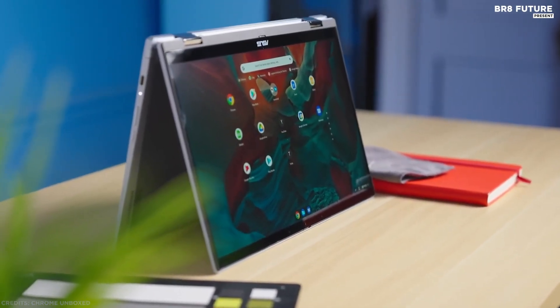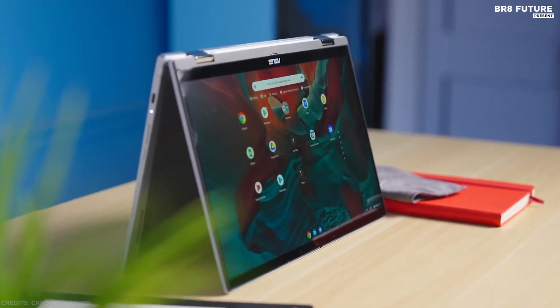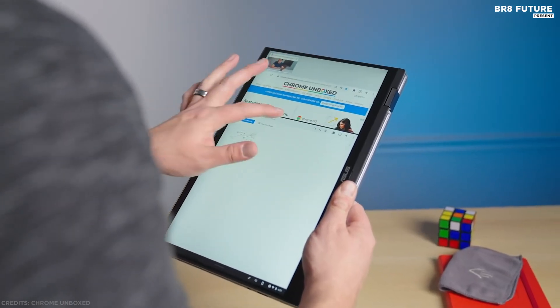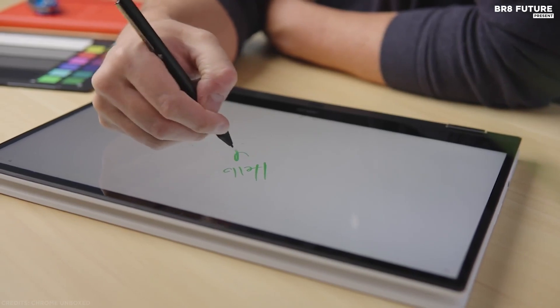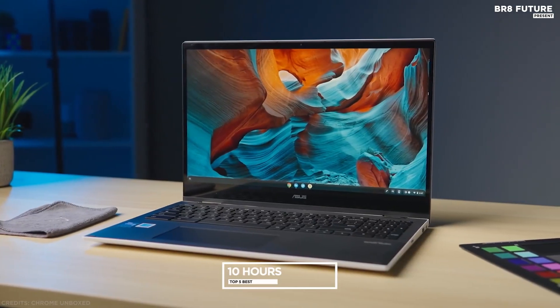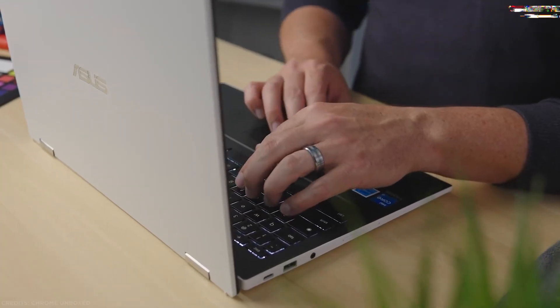With the exclusive 360-degree Ergolift hinge design and garaged USI stylus, the touchscreen display can be flipped to any position, allowing users to easily create more detailed and vivid works. Battery life stays around 10 hours, making it a solid performer all around.